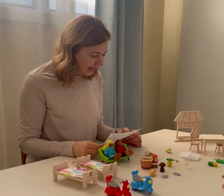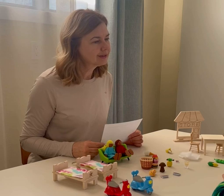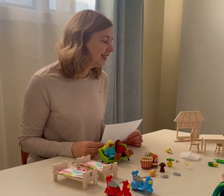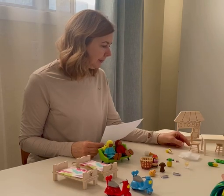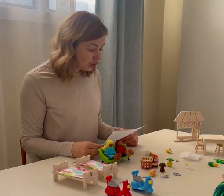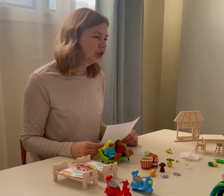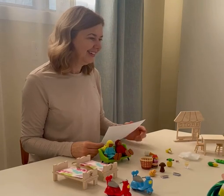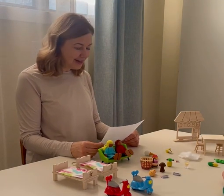Let's do two more. It rhymes with hair and it goes together with a table. What's something that goes together with a table? It rhymes with shore and it's where we go shopping. Where do we go shopping? It rhymes with shore. Store. Yeah, good job, Finn.